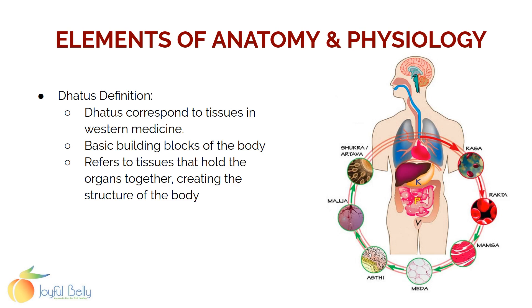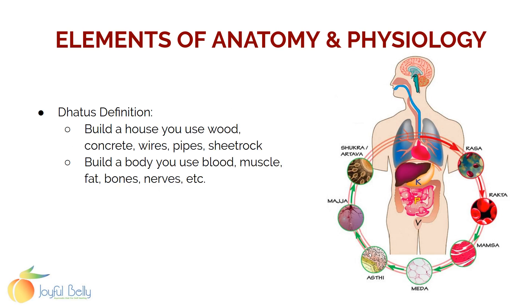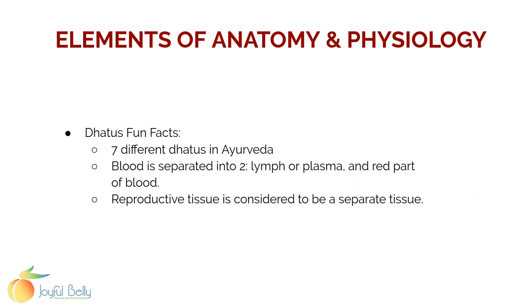These tissues are the basic building blocks of your body. If you look at an organ, it's composed of muscle, and there's blood in it, or bone or fat tissue. The dhatus are the tissues that hold the body and organs together and create the structure of the body. So if you build a house, you use wood, concrete, wires, pipes, and sheetrock. If you build a body, you use blood, muscle, fat, bones, and nerves.